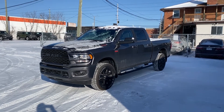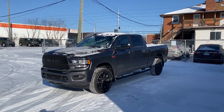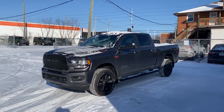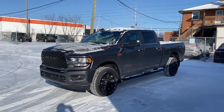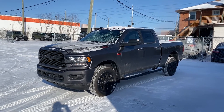Hey guys, Charles here at Auto West St. Laurent Jeep and Ram. We're here on this extra, extra cold day, but we have a beautiful truck to look at. I'm delighted to introduce you to our 2022 Ram 3500 Bighorn with the Hemi 6.4 liter engine.